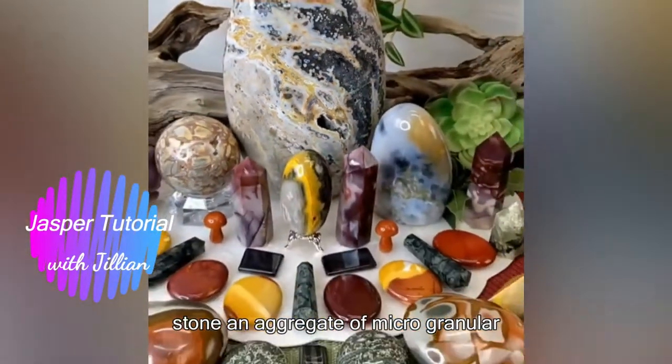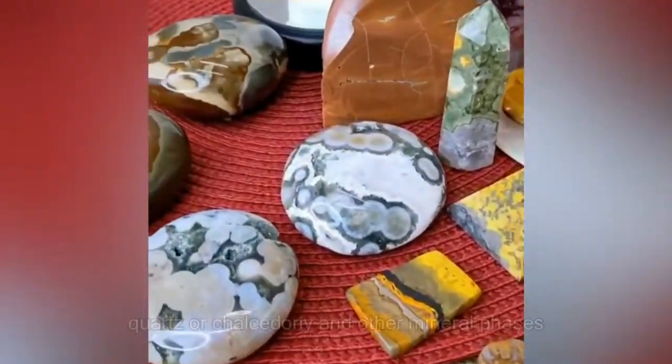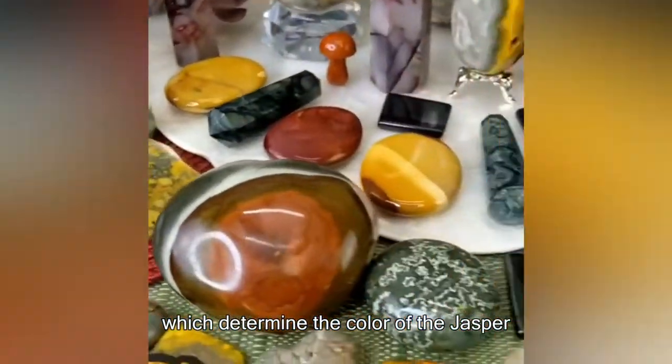Jasper is an opaque stone, an aggregate of microgranular quartz or chalcedony and other mineral phases, which determine the color of the jasper.